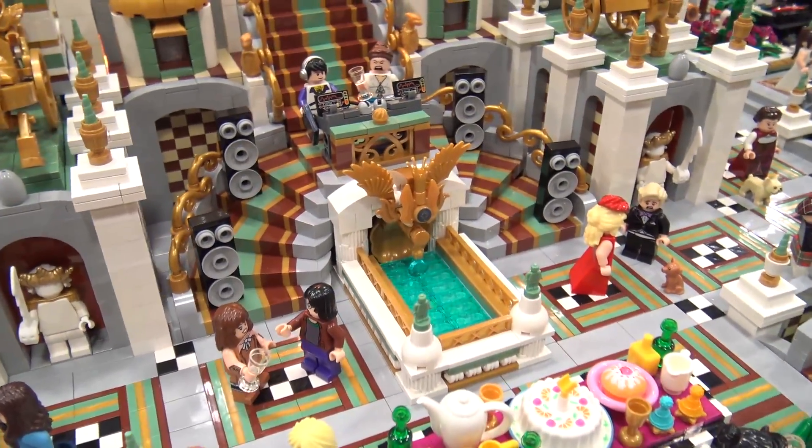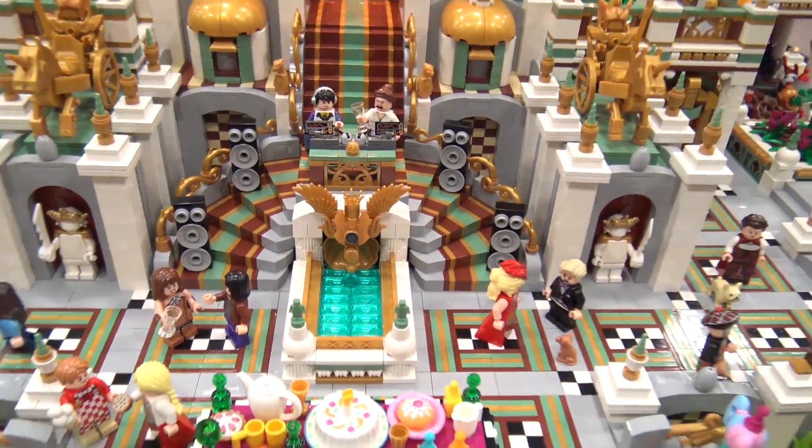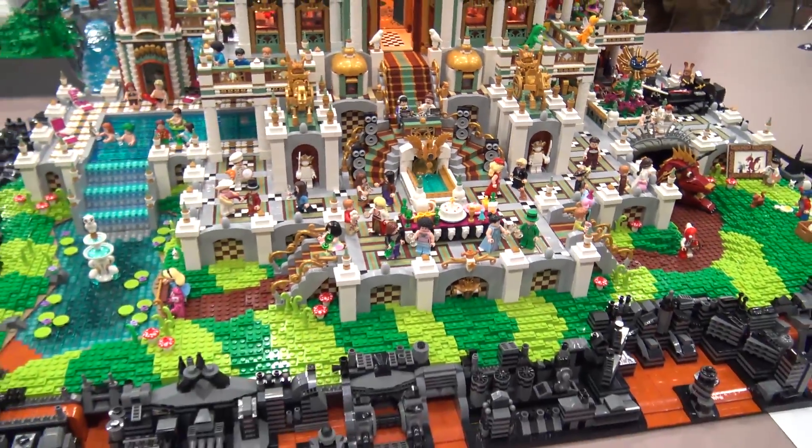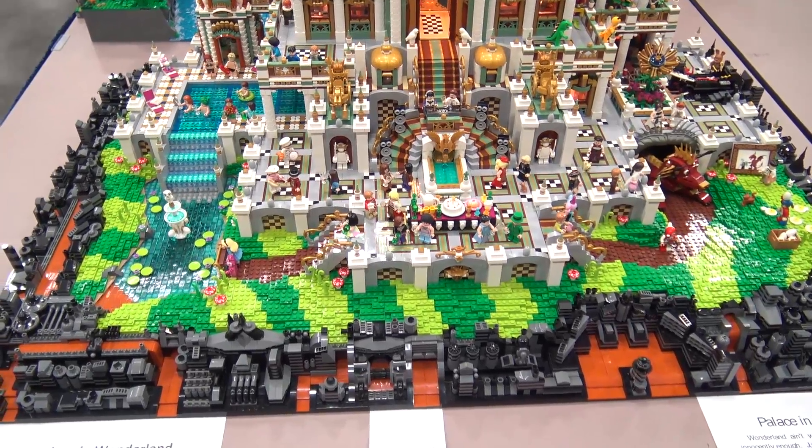Well, in the end it turned out really amazing — it's a great build with so much to look at, and I love the story behind it. Thanks so much for bringing it to the show. Thanks for chatting with me.